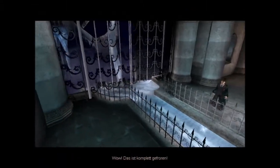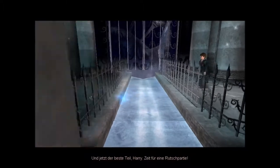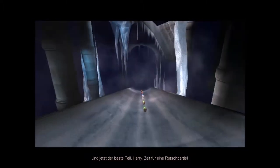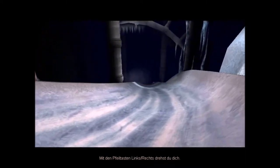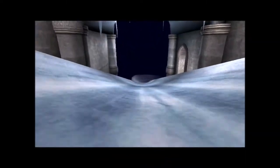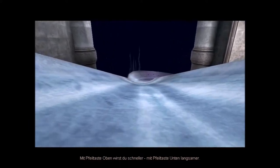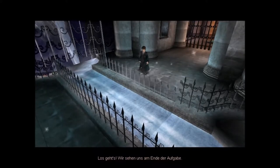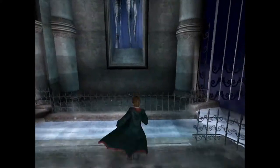Ausgezeichnet. Das ist komplett gefroren. Und jetzt der beste Part, Harry – Zeit für eine Rutschpartie! Mit den Pfeiltasten links-rechts drehst du dich. Mit Pfeiltaste oben wirst du schneller, mit Pfeiltaste unten langsamer. Los geht's! Wir sehen uns am Ende der Aufgabe. Das wird lustig.